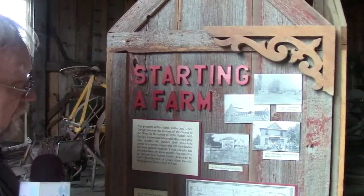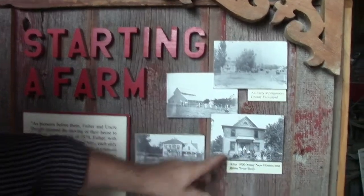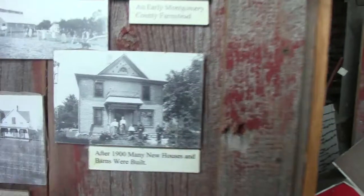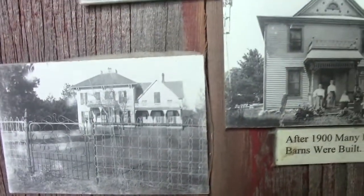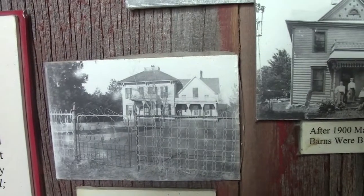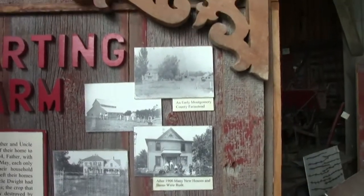Kind of to point out the irony of some of these things — Grace Nims used to be one of our volunteers here. She's the granddaughter of John, and she worked here for a number of years. This is about them getting their farm started. One house was actually in Montgomery County. John's house was actually in Mills County, built around 1881-1882. It is still there and still on the farm, though it's been remodeled so many times you probably wouldn't recognize it.